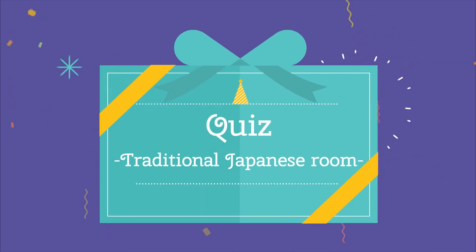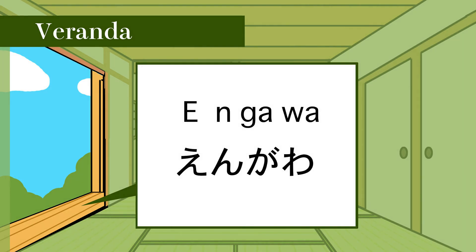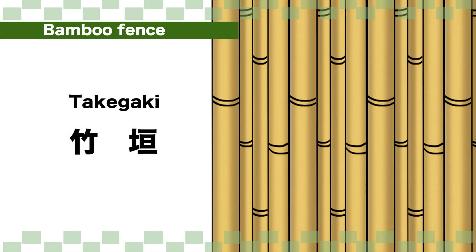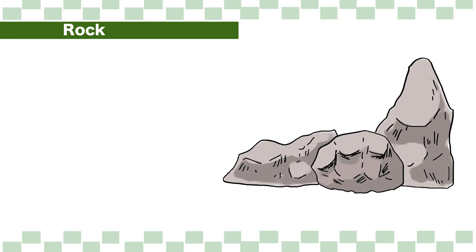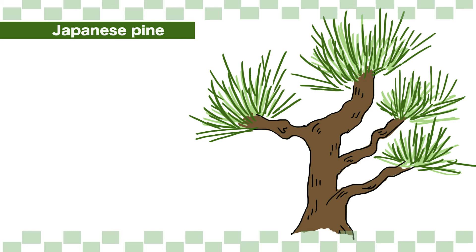Great! Let's do a quiz. Number 1: How do you say veranda in Japanese? En-gawa. Number 2: How do you say bamboo fence in Japanese? Takagaki. Number 3: How do you say pond in Japanese? Ike. Number 4: How do you say Japanese pine in Japanese? Matsu.